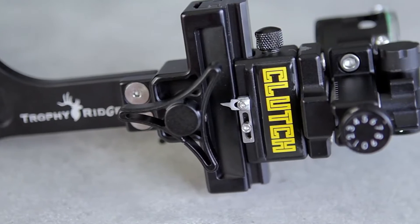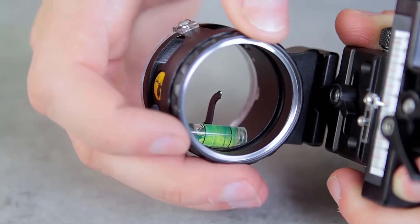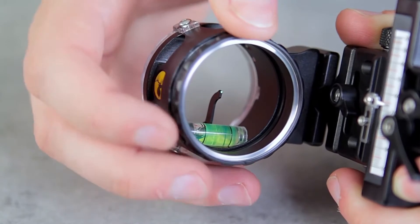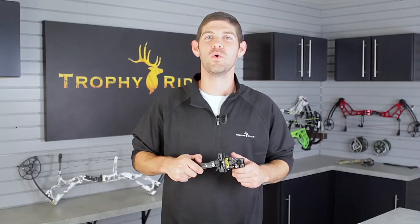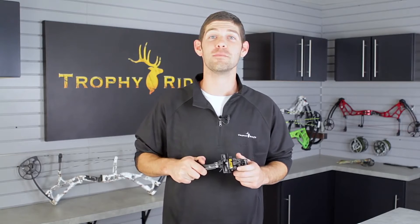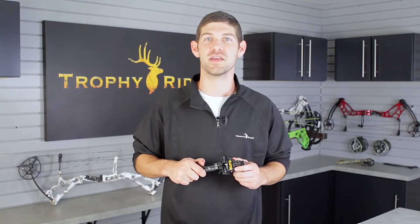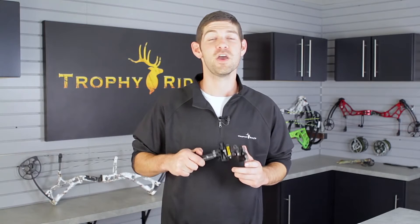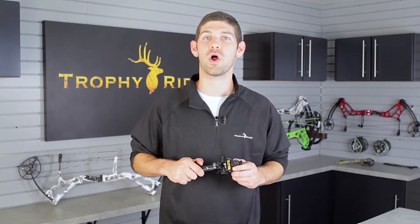The fine point needle is located on both sides for precision adjustments. The threaded housing also has the ability to accept an optional one and three quarter inch lens, which is not included. When the moment presents itself, whether it be a target or an animal, be clutch and know that you're using the most reliable and trusted brand in the sight industry — Trophy Ridge. Thank you for your interest in the Clutch and be sure to check out all our other innovative products at TrophyRidge.com.